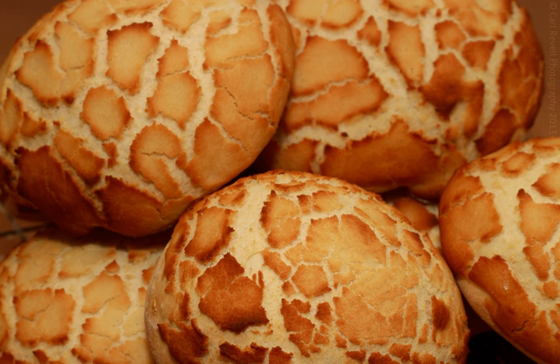Typically, tiger bread is made as a white bread bloomer loaf or bread roll, but the technique can be applied to any shape of bread.